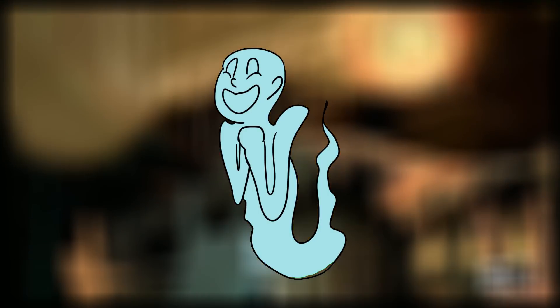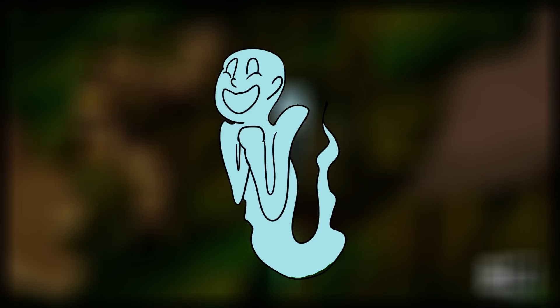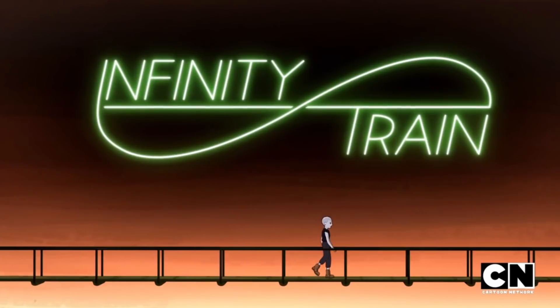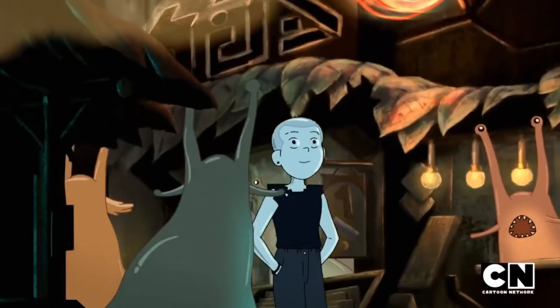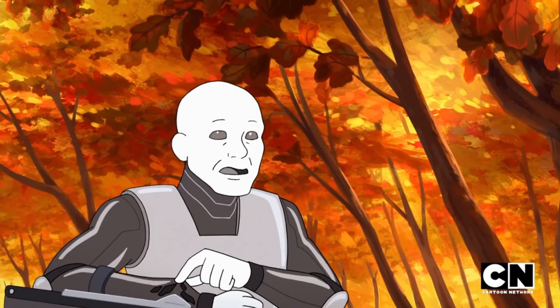Howdy! This is Sorin with Cartoon Universe. If you're wondering why you haven't heard my voice before, it's because this is my first video on the channel. Today, I'm going to talk about the newest episode of Infinity Train's second season, The Black Market Car. This 11-minute episode is jam-packed with things that make me ecstatic for the season to come.